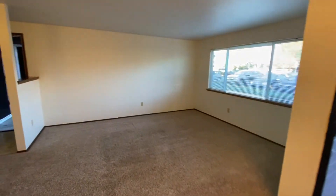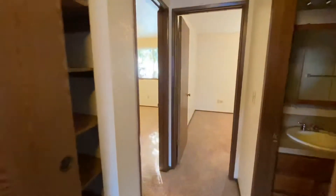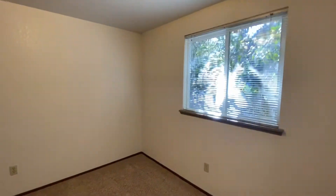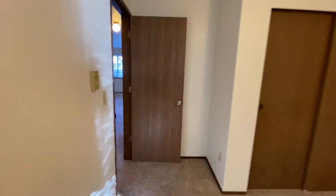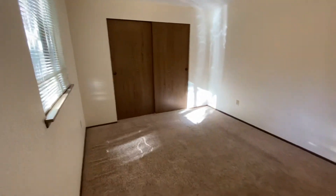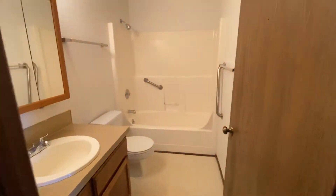Another look at the dining and living areas. And we'll go down the hall here. On the left is the first bedroom, and then straight at the end of the hallway is the second bedroom. And one full bathroom.